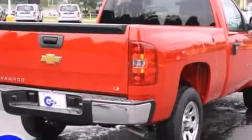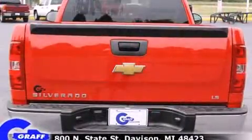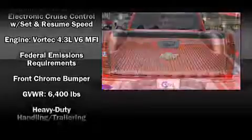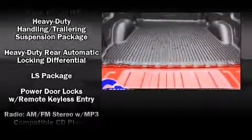Passenger security is always assured thanks to various safety features, such as head curtain airbags, front side impact airbags, traction control, ignition disabling, and ABS brakes.